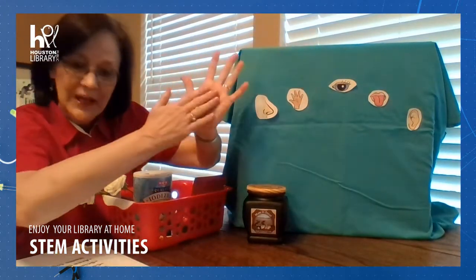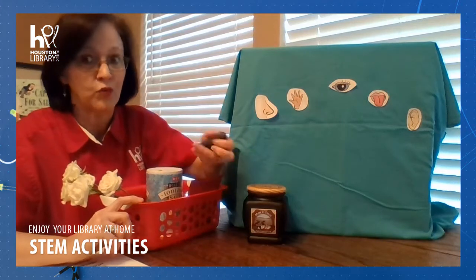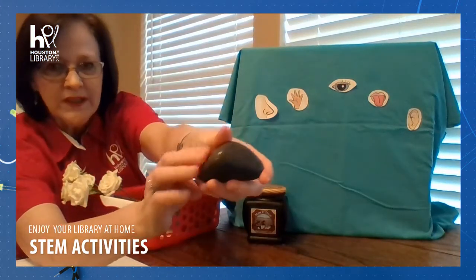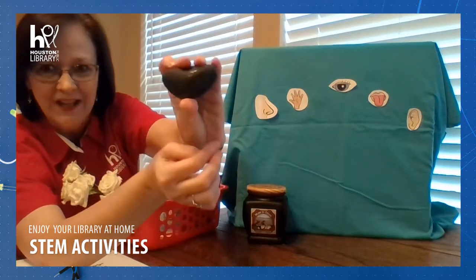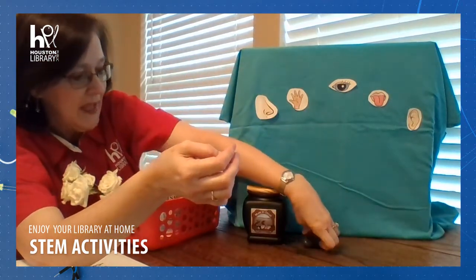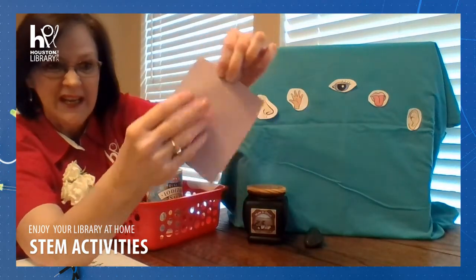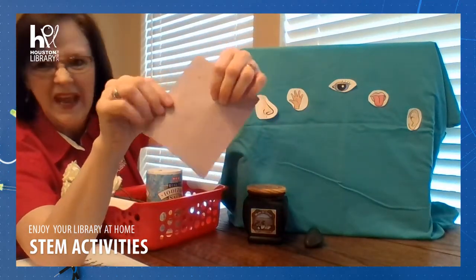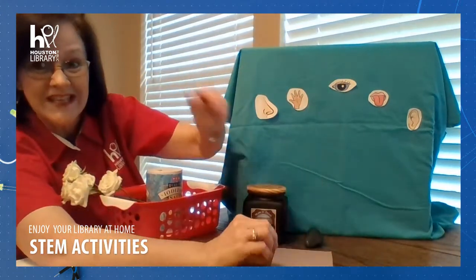For the sense of feel, I found two different things. I love rocks, so I found this really cool rock and it's very smooth — I like the way that rock feels. But I also found some sandpaper. It feels really rough; my hands really don't like to be on that. So those are two different things I can feel.